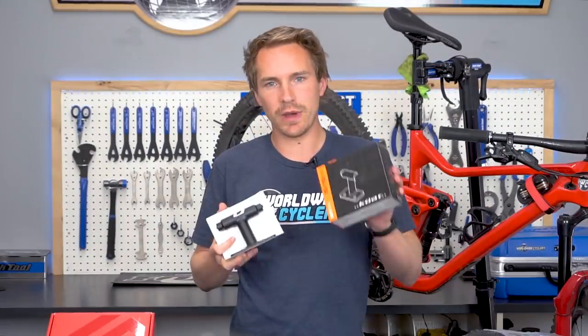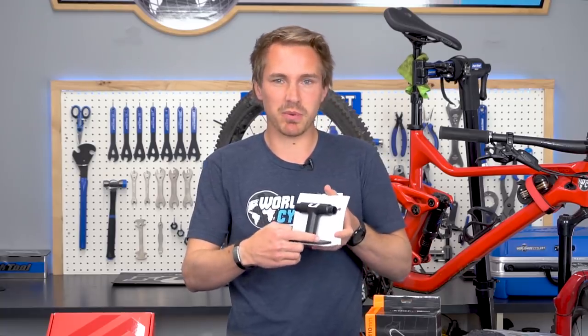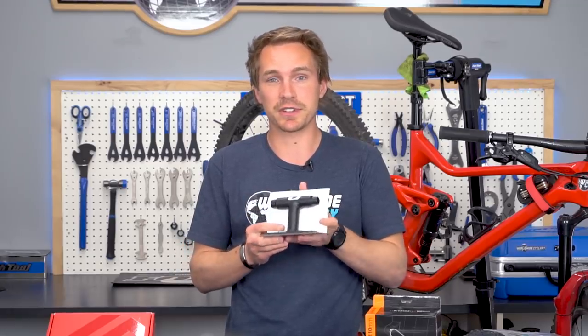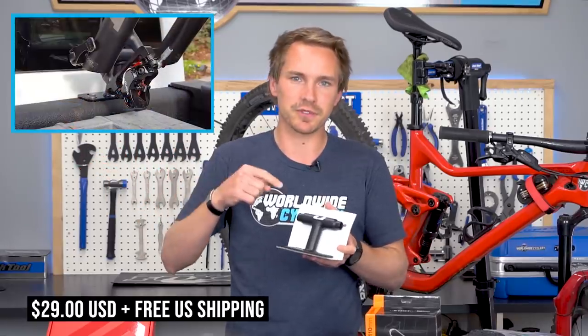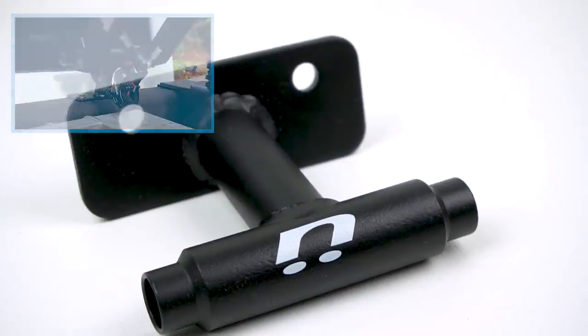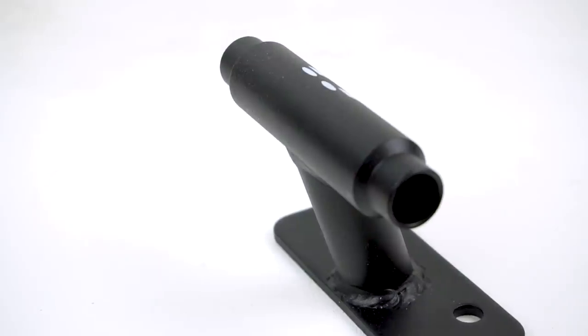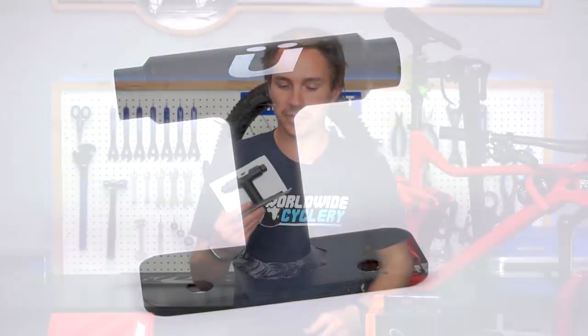Lastly we have the Kuat Dirt Bag. This is a 15 by 110 mount — basically you can pop this thing on the bed of your truck, on the back of your motorhome, or on the wall in your garage. It's pretty versatile in terms of what you can do with it. It's $29. We did make a video about the top five ways to transport your mountain bike and this was featured in there. For 29 bucks you can mount this in a ton of different places, and if you have a 15 by 110 fork and hub you can mount your fork right to it. They do sell these in other sizes as well.